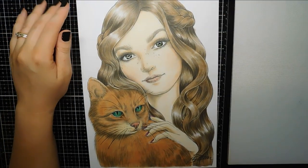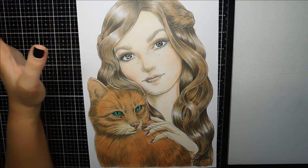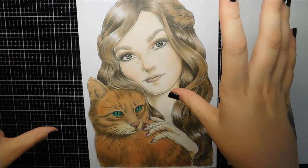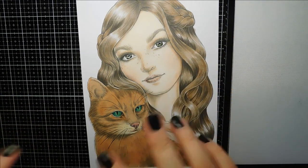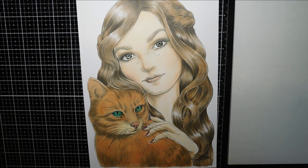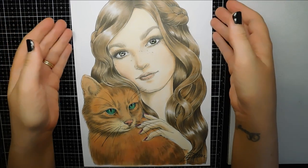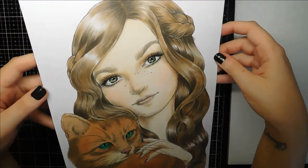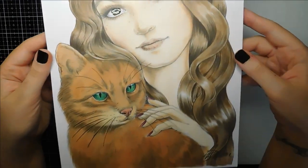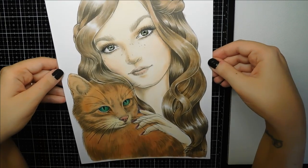I'm really happy with how this one turned out. I do need to pull out the pan pastels a little bit more. The reason I don't is because they make a mess - they take up my full desk area. Maybe if I'm using them I could move over to the dining table and have more room and more incentive to actually use them. Because the pictures I've made with them are really beautiful and they don't take nearly as much time as pencils do. I think the shading on the hair could have been a little bit better, but I'm happy with the cat and her skin. So yeah, that's my first one - it's from Mariola Budec.